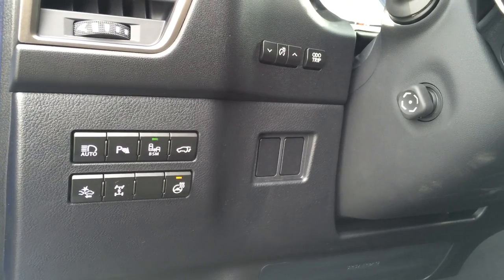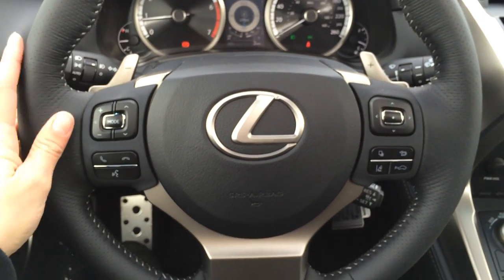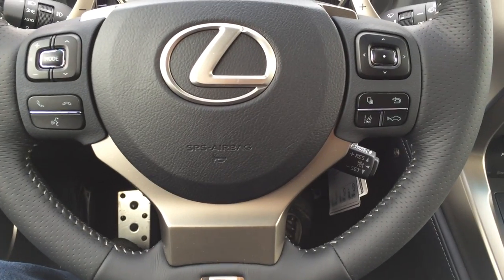Trunk release, blind spot monitoring, park assist, automatic high beam feature, dimmer trip, and dashboard lights. Power tilt steering wheel — it's fully leather wrapped and has paddle shifters on it. Also audio controls, Bluetooth, cruise control, and lane departure assist pre-collision system.